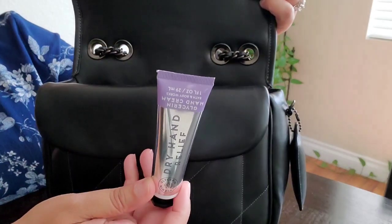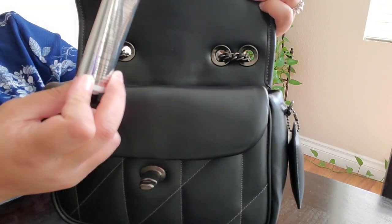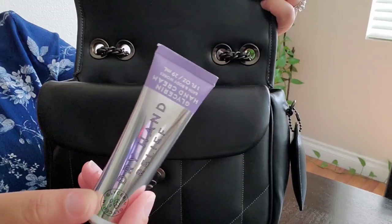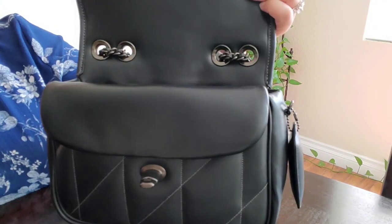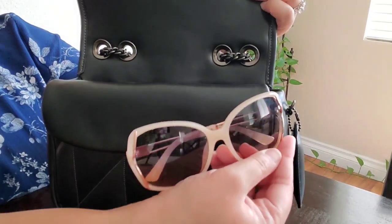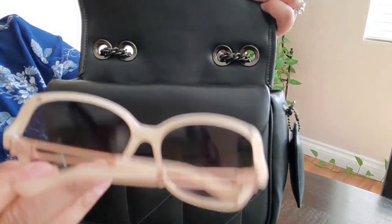I have a Bath & Body Works glycerin hand cream — I don't even know what it smells like but my hands are super dry all the time, so hopefully it'll work out. I have my hater blockers — I shared these with you guys in my previous video — from Burlington, and these are by Jessica Simpson.